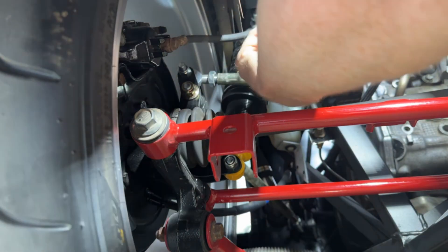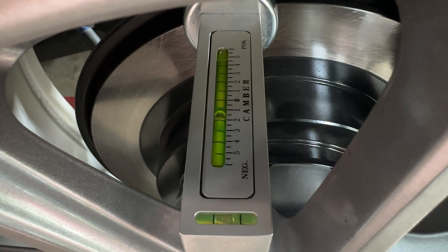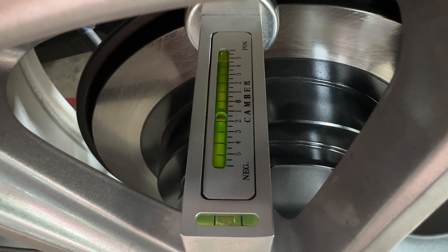After a quick change to my rear suspension, I'm up to about one and a half degrees of negative camber. Let's see if it makes any change on the track.